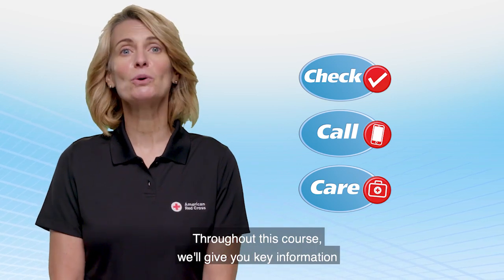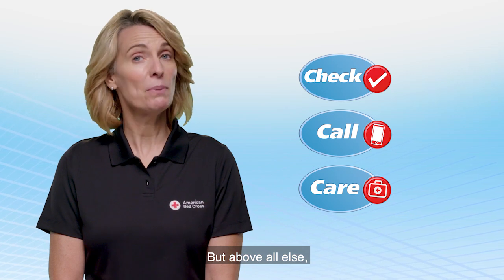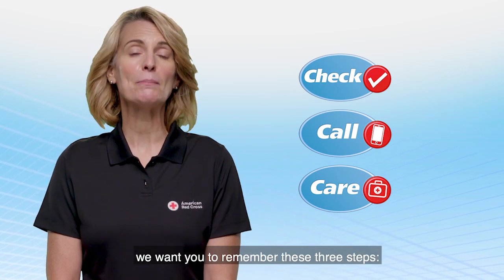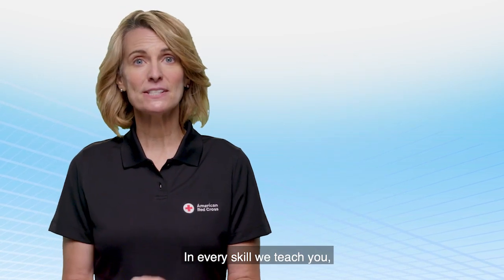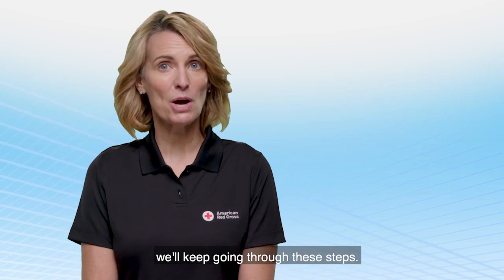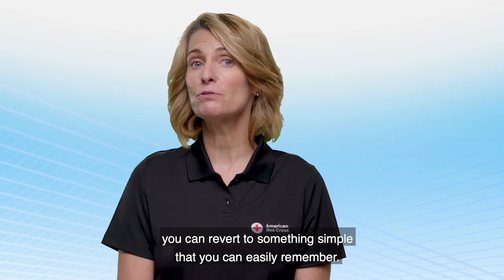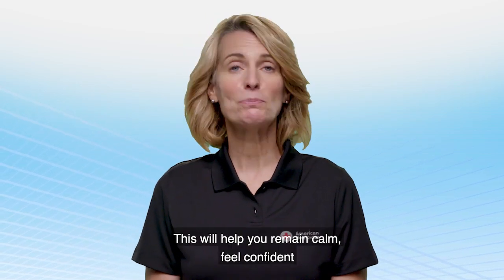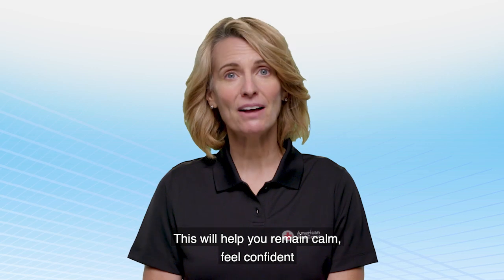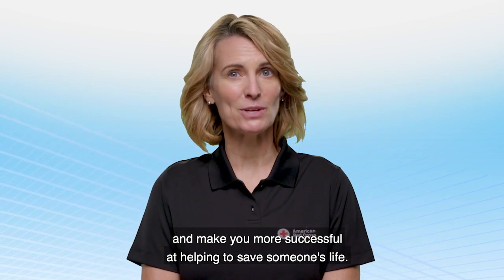No matter what the emergency is, the check, call, care approach will get you through it. Throughout this course, we'll give you key information that will help you save a life. But above all else, we want you to remember these three steps: check, call, care. In every skill we teach you, we'll keep going through these steps. That way, in an emergency, you can revert to something simple that you can easily remember. This will help you remain calm, feel confident, and make you more successful at helping to save someone's life.